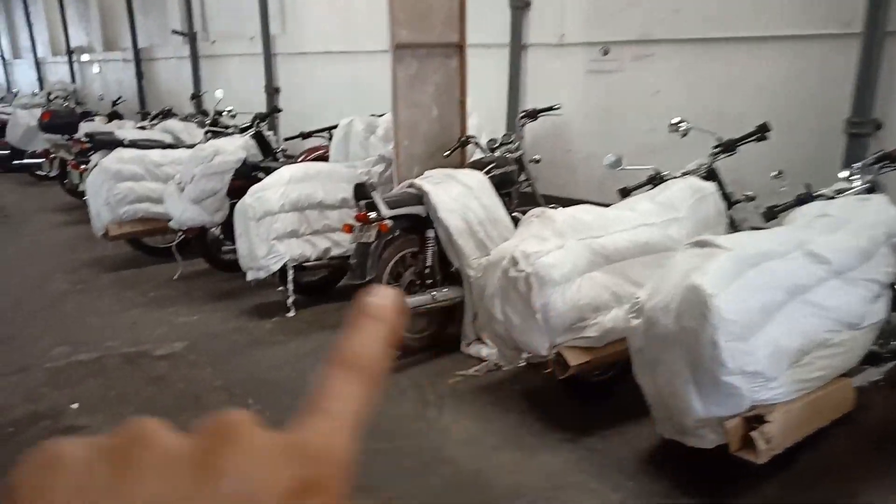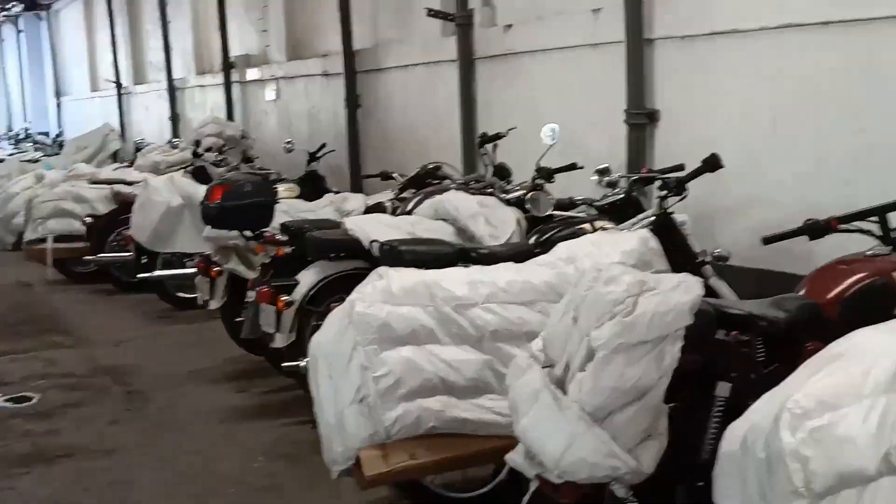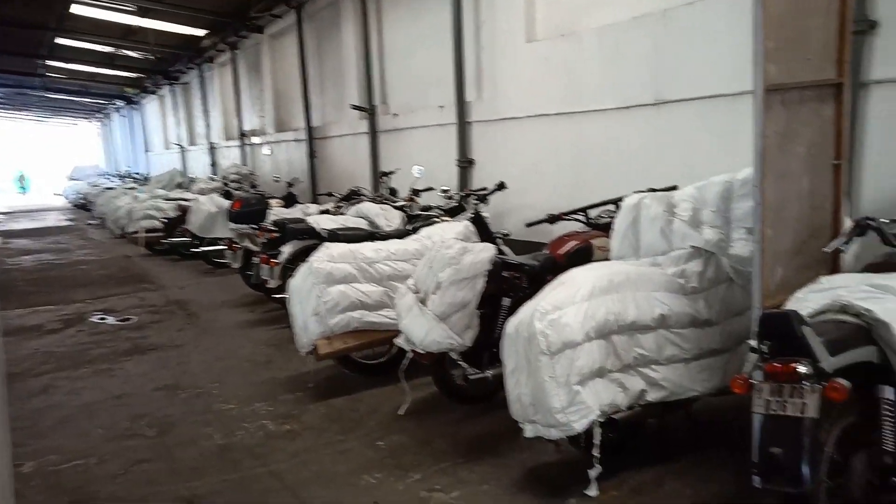All new bikes are covered here — look at all the bikes. There are some new bikes here for servicing as well. This is one of the biggest service centers in Kolkata — the Austin service center.